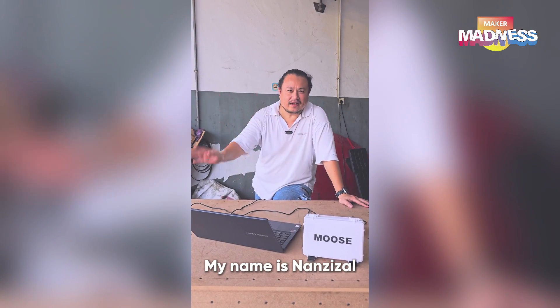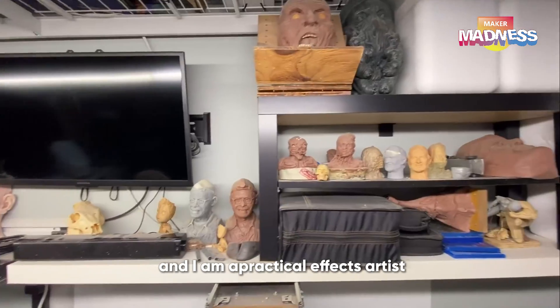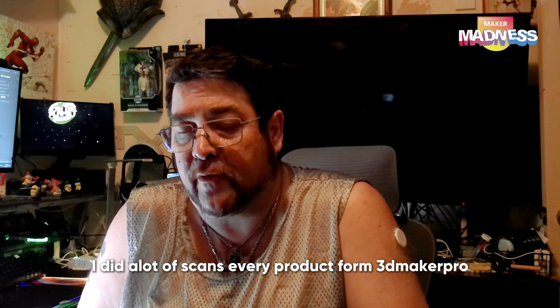Hi, 3D Maker Pro. My name is Nazizal. I'm from Malaysia. My name is Jason Cope and I am a practical effects artist. I do a lot of scanning. I use almost every product from 3D Maker Pro.